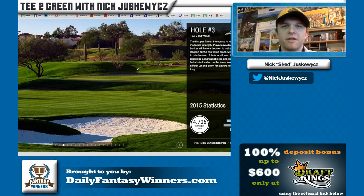Hey guys, Nicky Skevich here with Daily Fantasy Winners, with another episode of Tee to Green. I'm going to talk to you about the Waste Management Phoenix Open, but first a quick recap on the Farmers Insurance Open — a crazy tournament that went from beautiful La Jolla, California into British Open-like conditions.